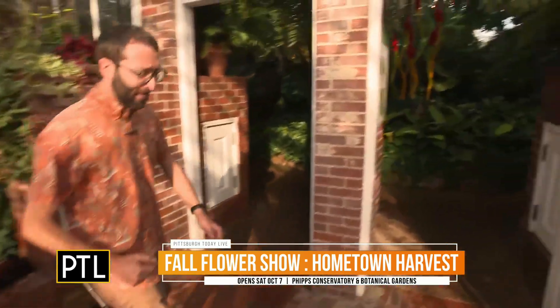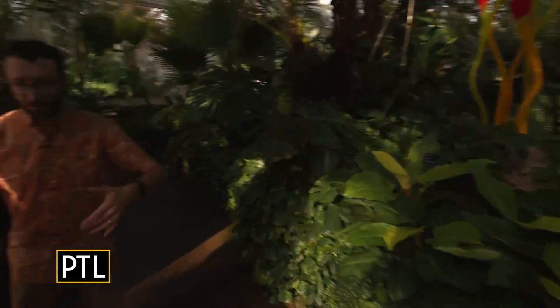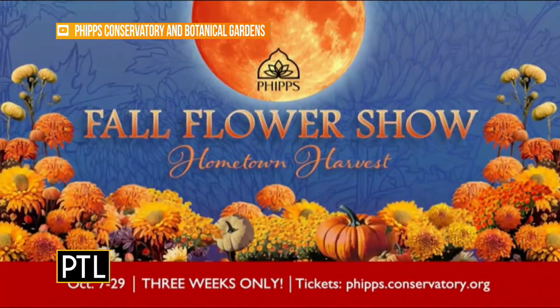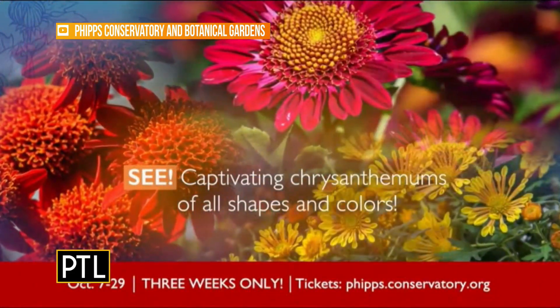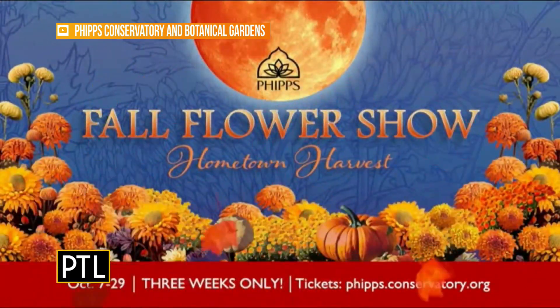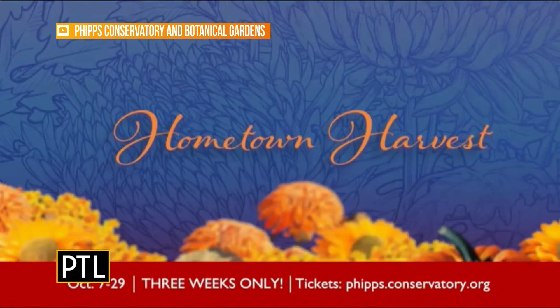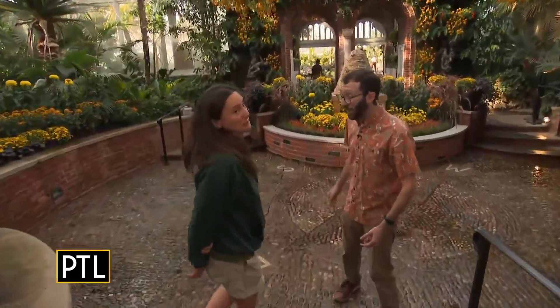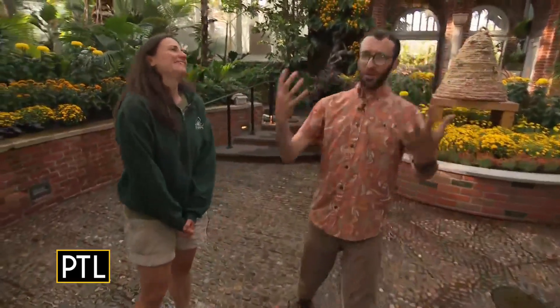I want to walk over here quickly, because this is one of many rooms that you totally transform with mums. The theme this year is a classic harvest fall festival — lots of pumpkins, hay bales, corn shocks, and really nice fall grass. Remind me how many mums are in this show? We grow 2,400 mums for this show. 2,400 mums! And here we're really feeling that harvest feeling — we've got this beautiful beehive over here.